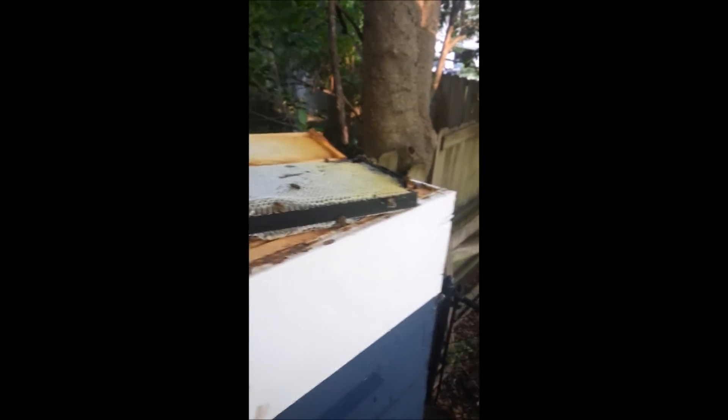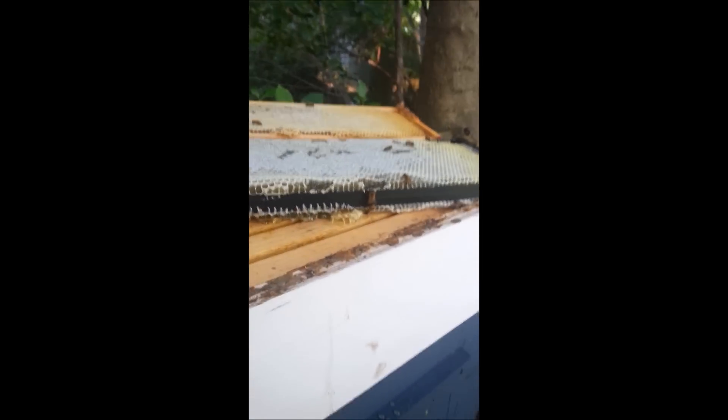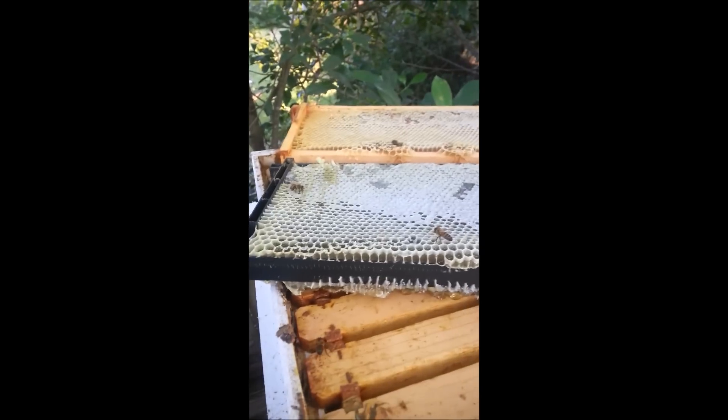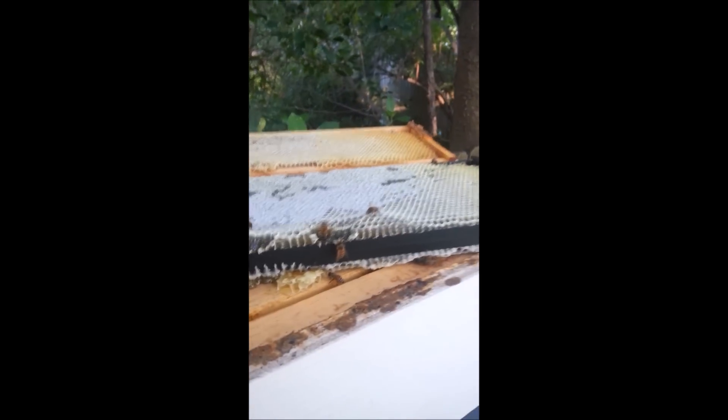This is box number 10 from the bottom. That's the middle frame right there — maybe 60% capped. I think the other side's not quite as much. That's the one on the far end. So as you can see, so far the top three boxes are basically full of nectar — they all still need to be capped.